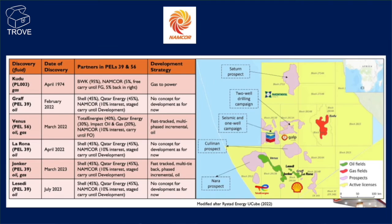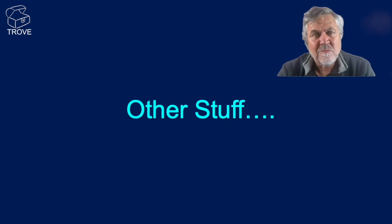If we take a quick look at Namcor — looking at the acreage, the blocks they're involved in are shown in yellow here. Effectively, they're in every block. Some more detail about leads and prospects and their participating interests: you can see they're involved in everything from Kudu, Graf, Venus, Lerona, Yonker, and Lacedi. And since this particular graphic was put together, we've had Cullinan, we've had Nara, and there's more to come.